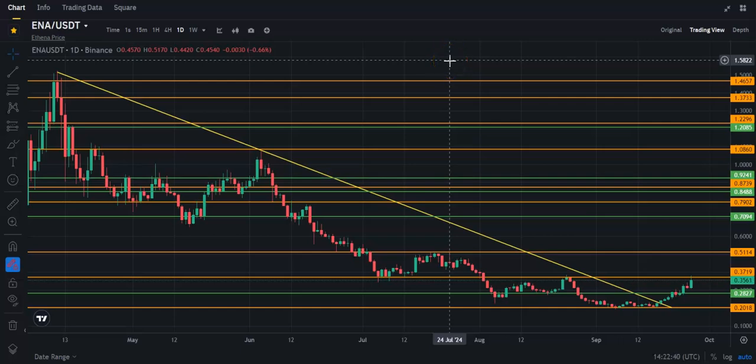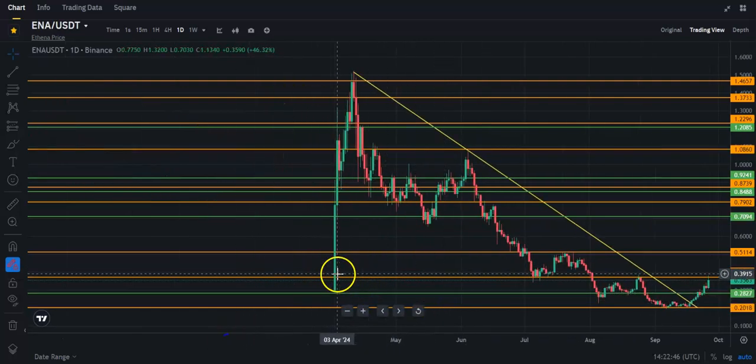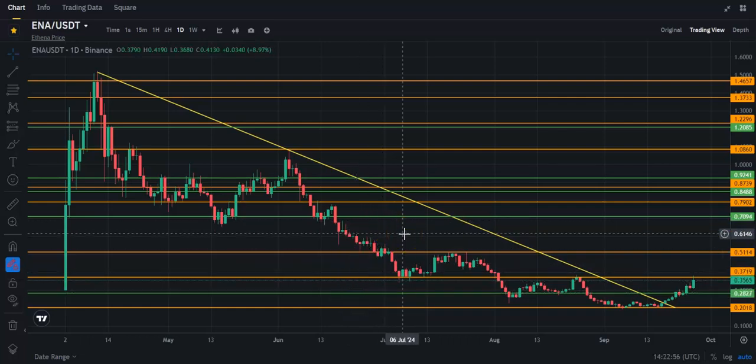Let's talk about a new coin, Athena or ENA on the ticker. This is one that was in the launch pool back on April 2nd, 2024. I always sell these launch pool coins on the first day — it's just too risky. This one did continue higher, up to about 91 cents. I think I sold it in the 70-cent range.